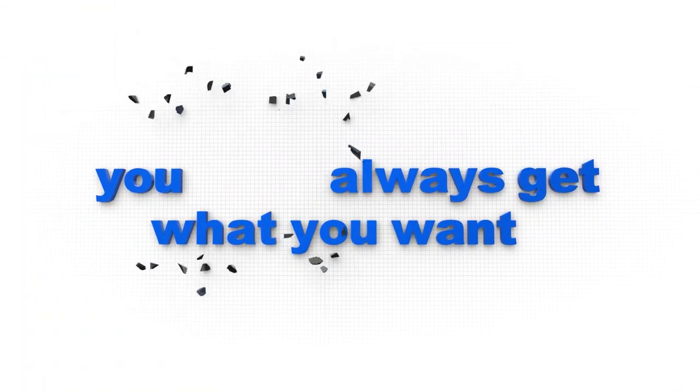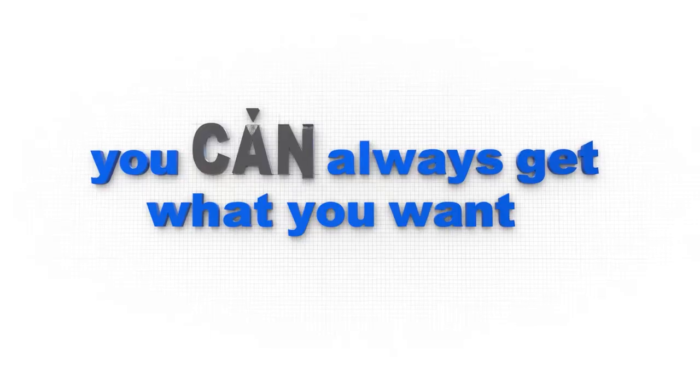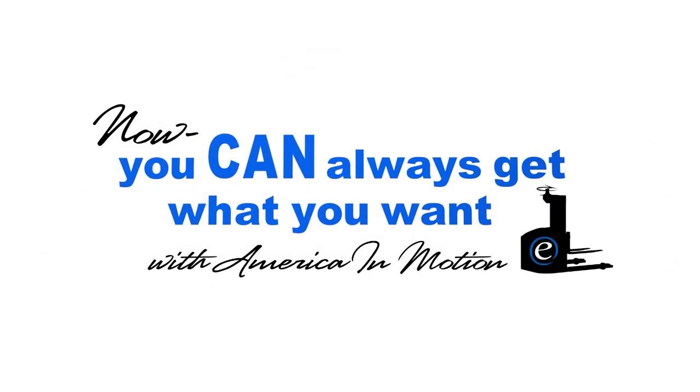Bring your workforce to the 21st century with automated guided vehicles. Now you can always get what you want with America in Motion.